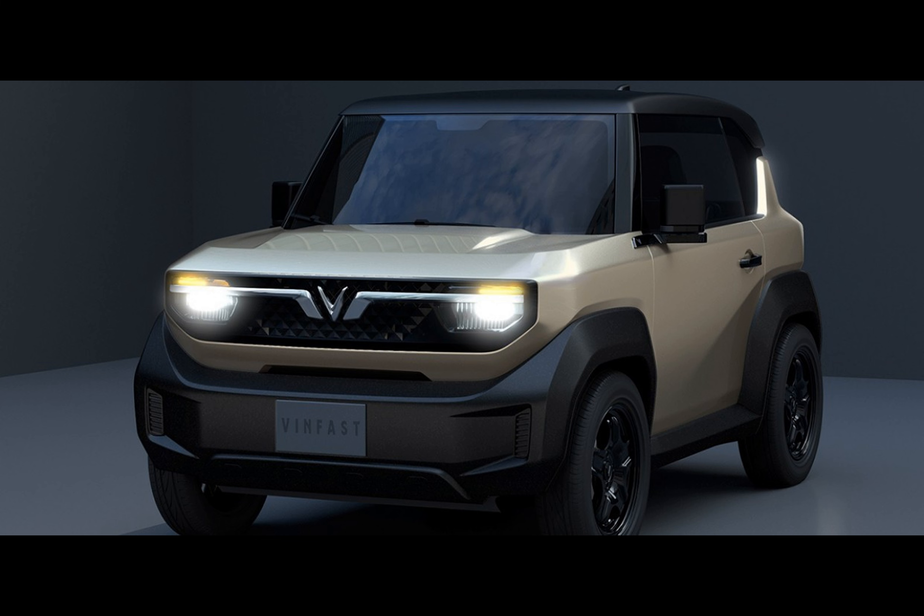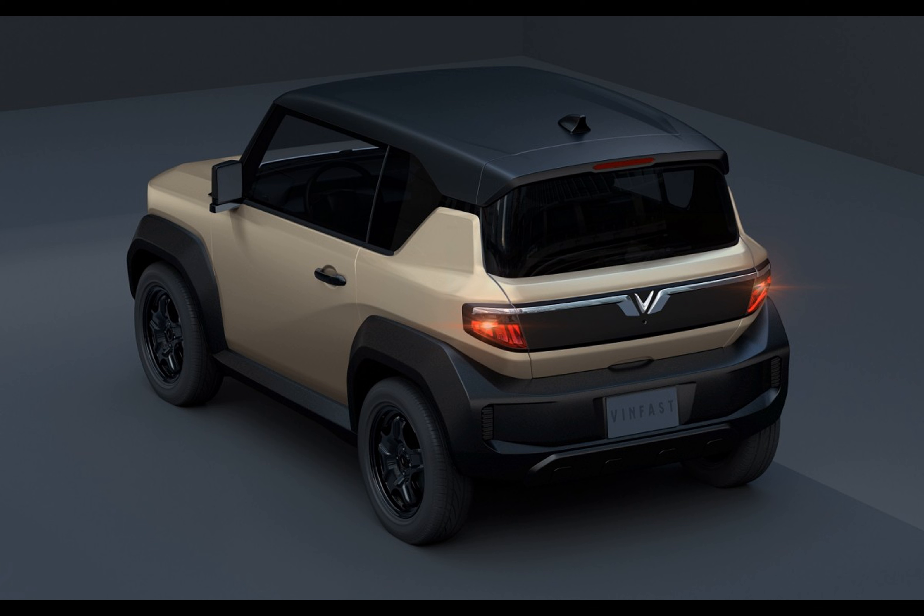Is America ready for an EV that's barely bigger than a Walmart shopping cart? Is the price enough to sway people away from seven-seat SUVs and into what's basically a shoebox on wheels?